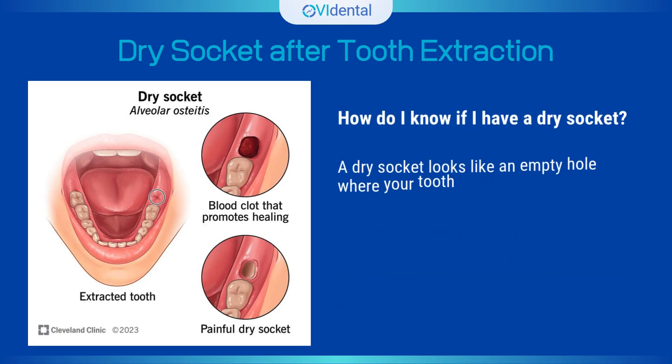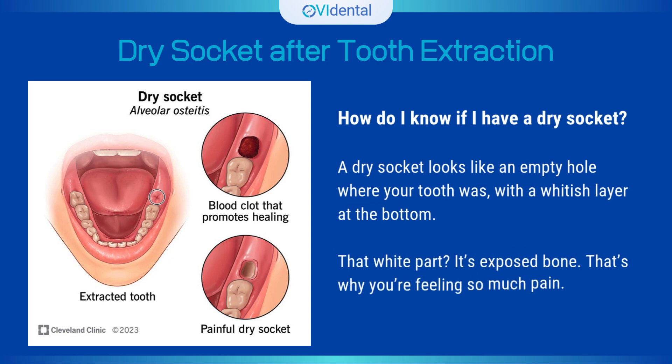How do I know if I have a dry socket? A dry socket looks like an empty hole where your tooth was, with a whitish layer at the bottom. That white part is exposed bone — that's why you're feeling so much pain.